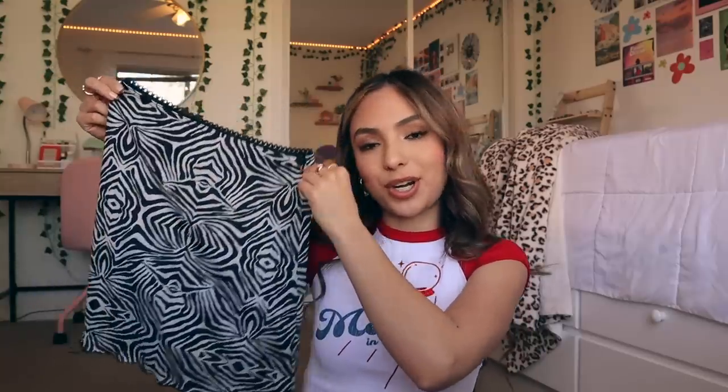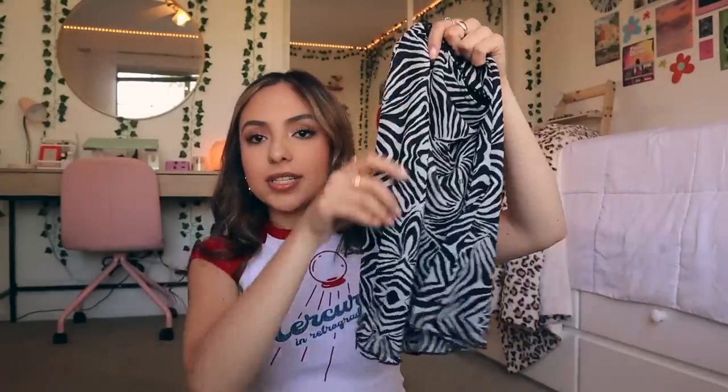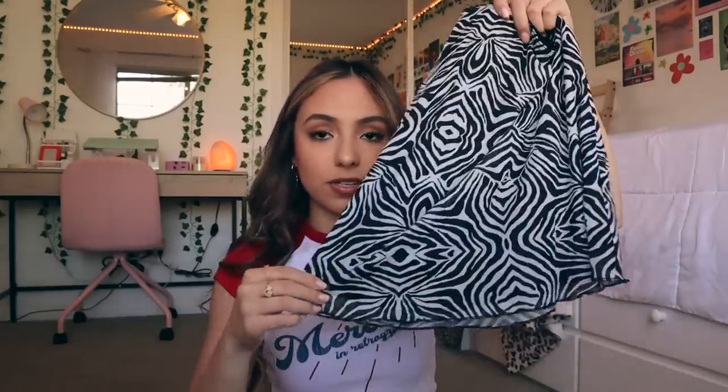Then I got this zebra print skirt — I've just been really into zebra print lately. It has some lace details on the top and kind of flares just the tiniest bit at the bottom, so it's not completely bodycon. I love when skirts do this — I feel like it's just such a flattering cut.